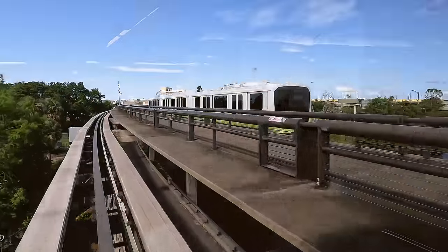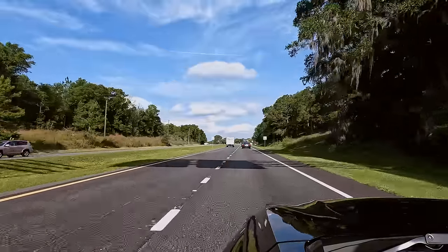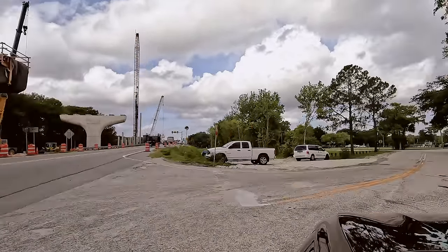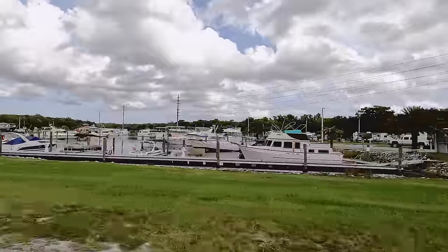V and I have always done things a little bit differently, so when it was time to plan our trip to celebrate 10 years of being together we wanted to do something a little bit out of the norm — and what says out of the norm better than staying on the tiniest houseboat that we've ever seen.